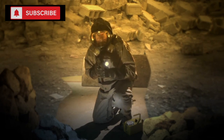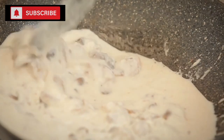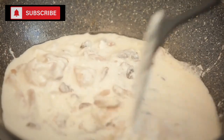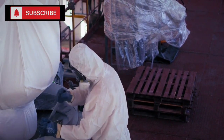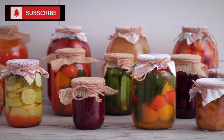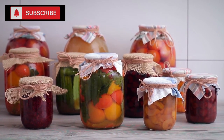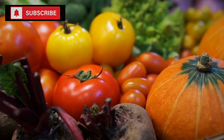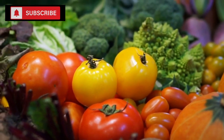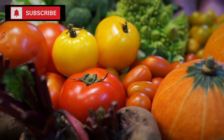Here's the lowdown based on everything discussed: prepping is not just about storing food, it's about making smart choices that ensure longevity, nutrition, and versatility in your supplies. The more adaptable and nutrient-rich your stockpile is, the better prepared you'll be. Prioritize nutrient density — items like canned beans, tomatoes, and fish don't just fill space in your pantry, they fill nutritional gaps, whether it's protein and fiber from beans, lycopene and vitamins from tomatoes, or omega-3 fatty acids from fish.